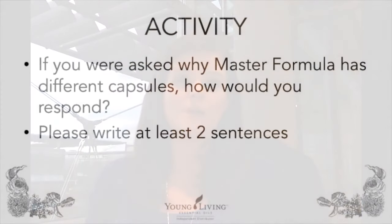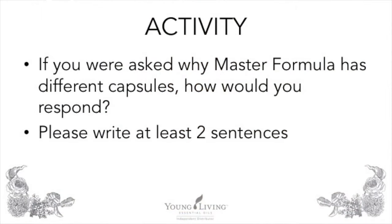Now I want you to pause this video and in your own words describe to someone: why are there four different capsules in the Master Formula sachet? What would you teach someone about the liquid capsule, the powder capsule, and the pressed powder caplet? Go ahead and pause, take a moment, write a few things down. Then I'm going to give you more information about what makes Master Formula so special beyond what we've already discussed.